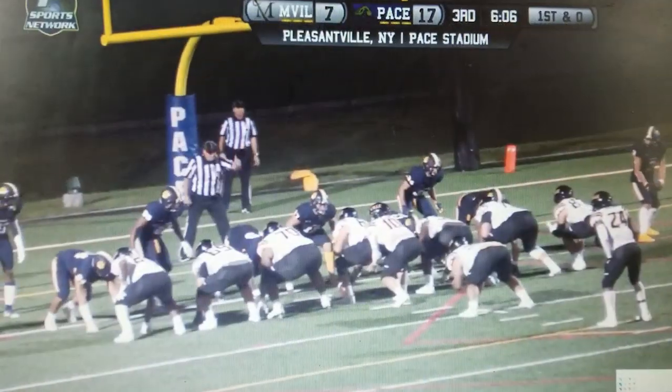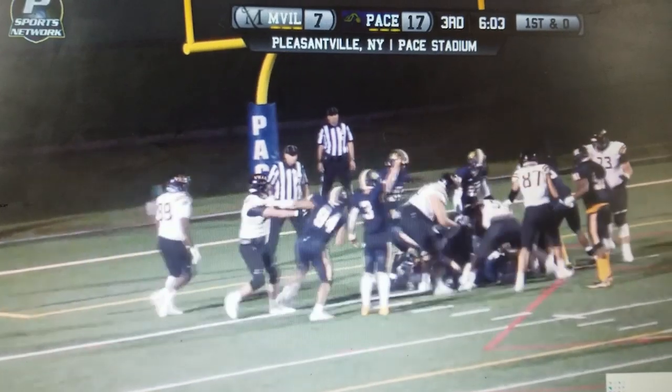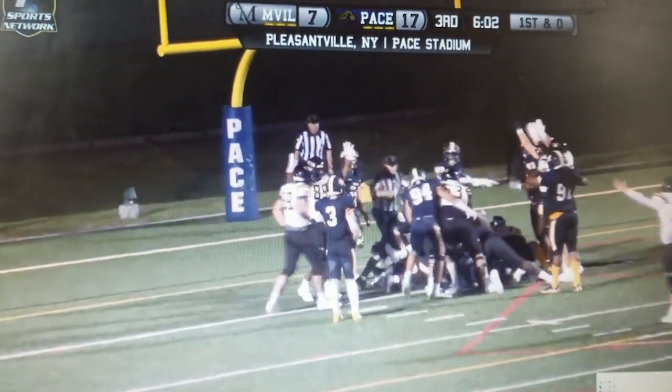They brought in Braden Wechter, and it's not going to be him — they're going to hand it off. Who got in? Did he get in? And it is a touchdown.